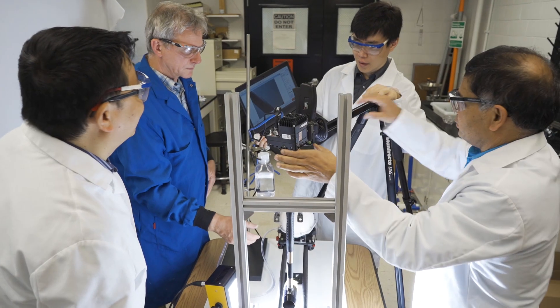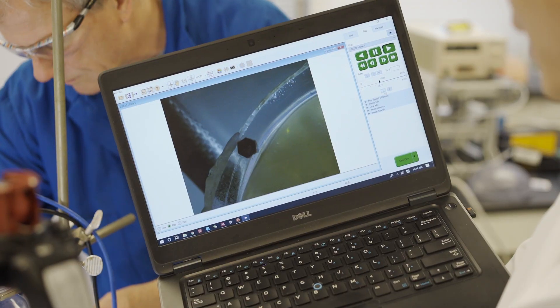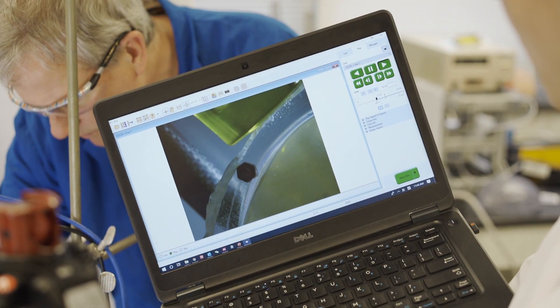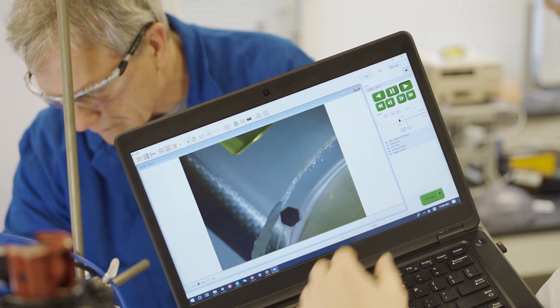In order for us to realistically study brain function, we need to develop methods to look at them non-invasively. Dr. Wu's work is developing mathematical modeling of the structure of the brain and to look for the impact of some sort of force or things on the brain.